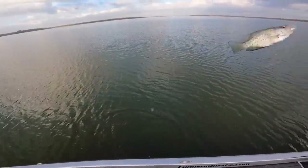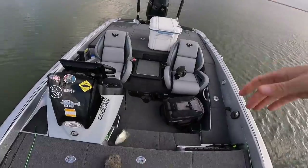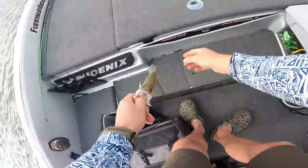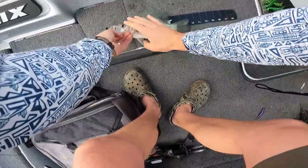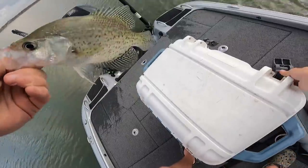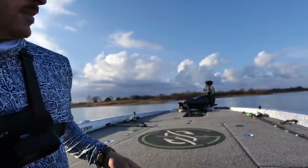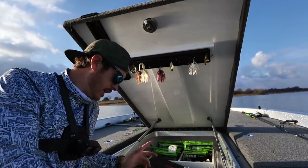There's our first one — up there a little shallower. Nice keeper crappie, I believe. First one, got to love it. Got one in the box. Just had my first break off — time to retie.